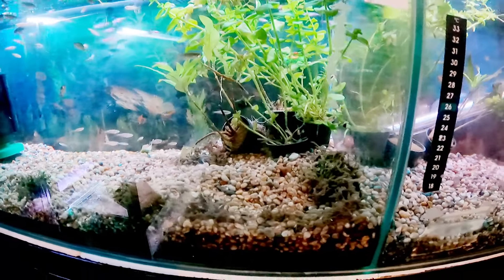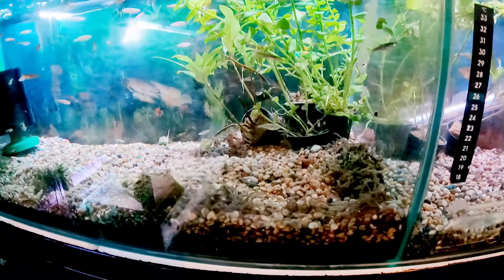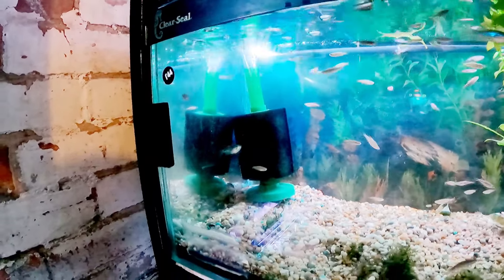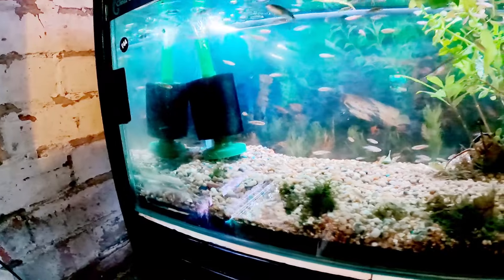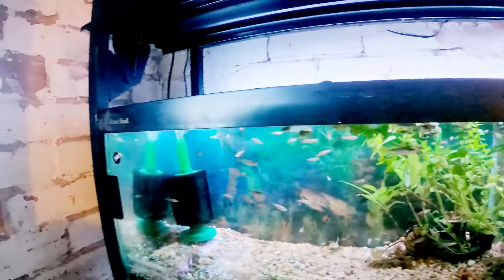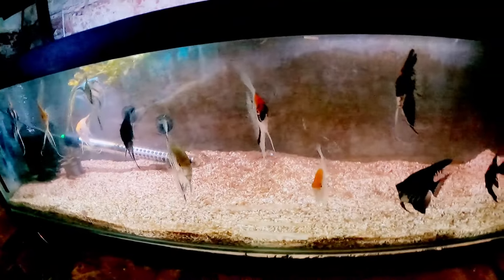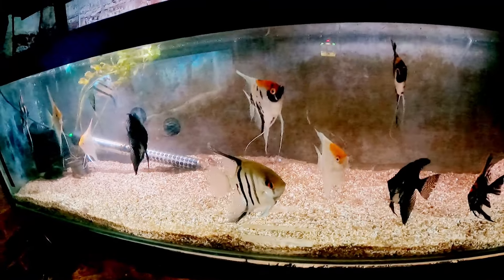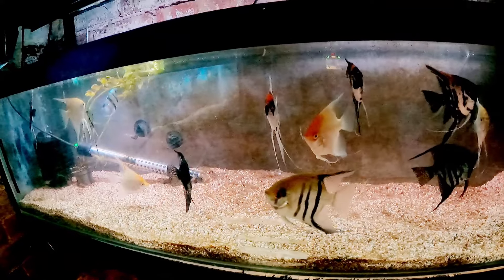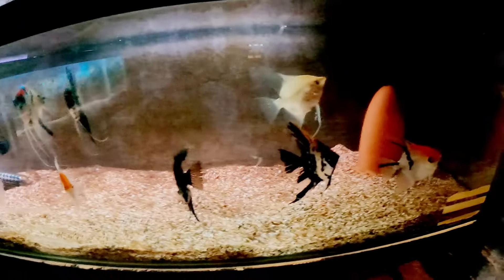Over to the next tank — we have zebra danio fry, about 100 of them. These are really easy to breed: you literally just get a little mesh, put the adults in over the top, and generally within 48 hours the eggs will be at the bottom. You've got to make sure you separate the parents, and then two to three days later — with a good temperature — you'll have loads and loads of danio fry. They're really easy to breed.